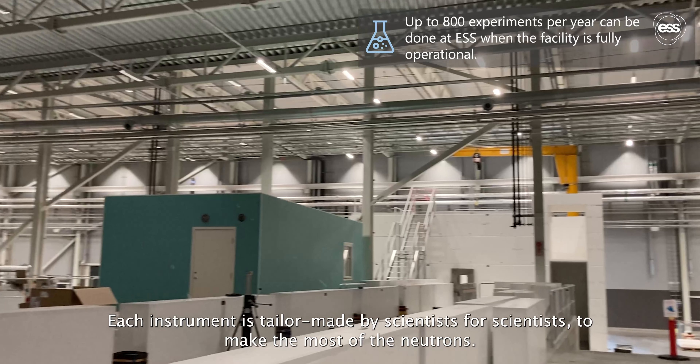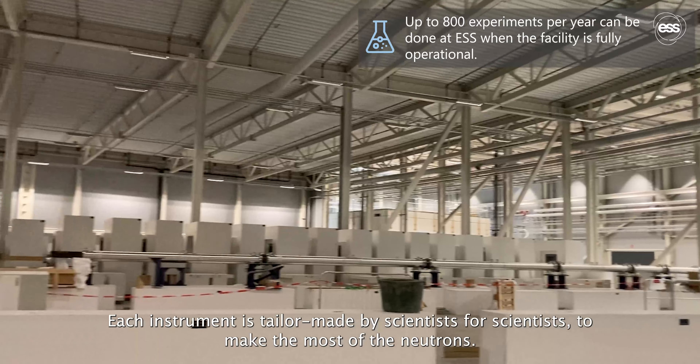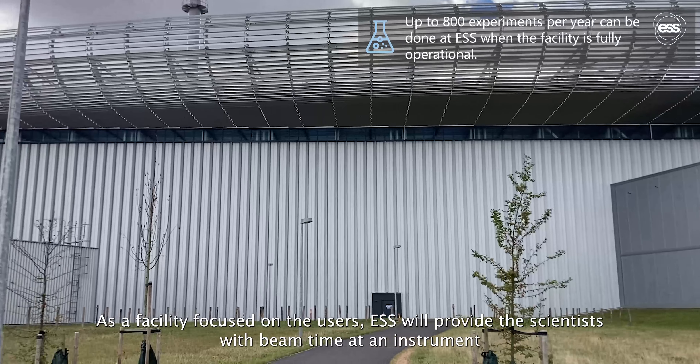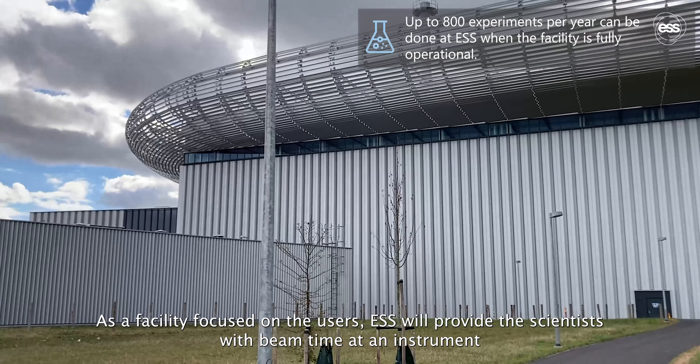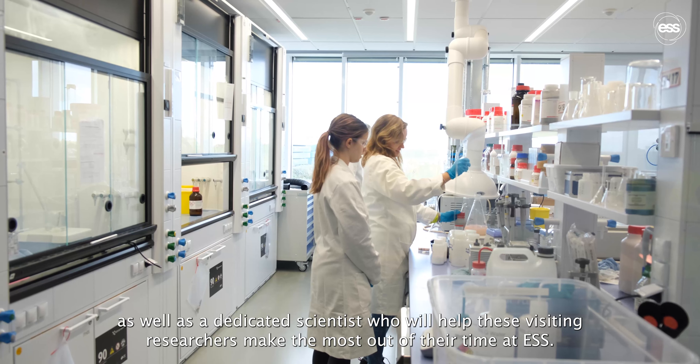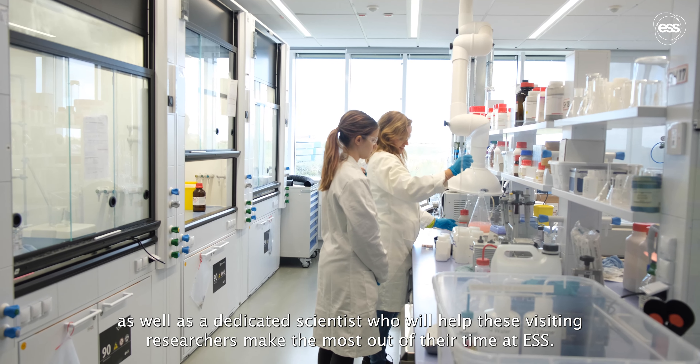Each instrument is tailor-made by scientists for scientists to make the most of the neutrons. As a facility focused on the users, ESS will provide the scientists with beam time at an instrument, as well as a dedicated scientist who will help these visiting researchers make the most out of their time at ESS.